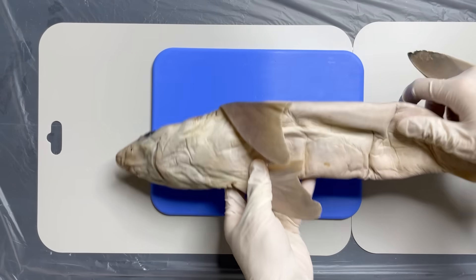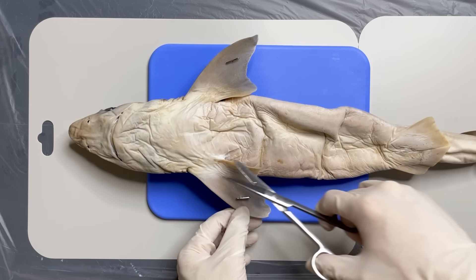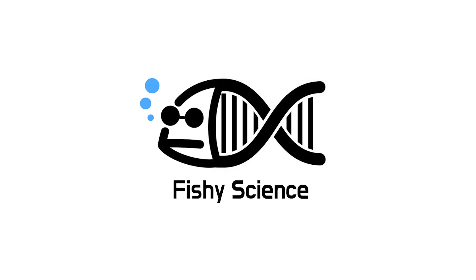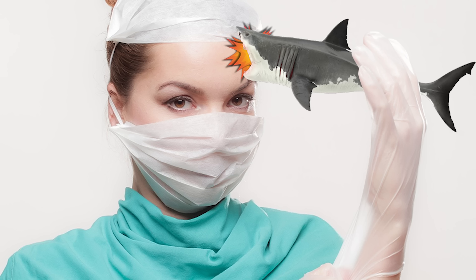Sharks are the apex predators of the ocean. How is the insight of sharks different from other fish? Let's do the shark's anatomy today.